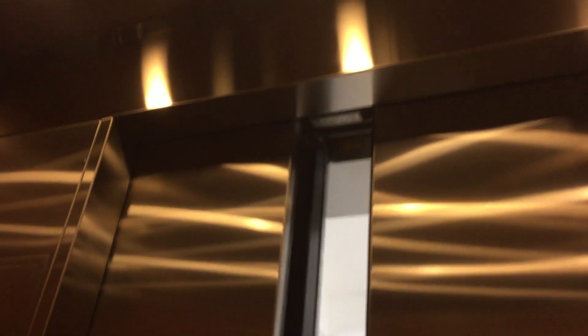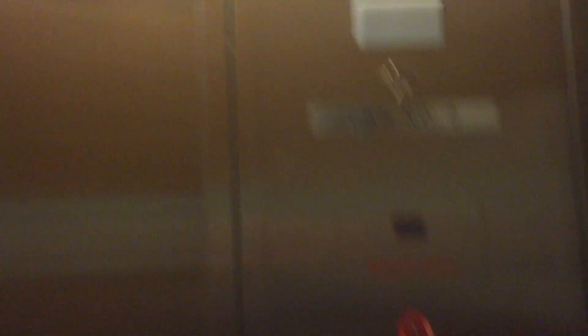Looks like they're doing work up here of some sort. Do our cat here. Just your basic office building style elevator. Here are your fixtures — what kind of fixtures those are.